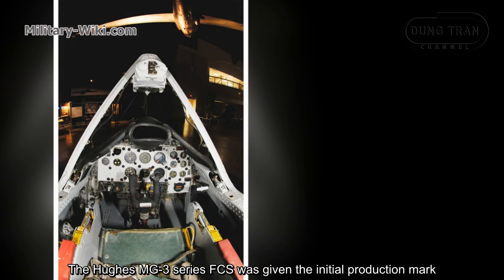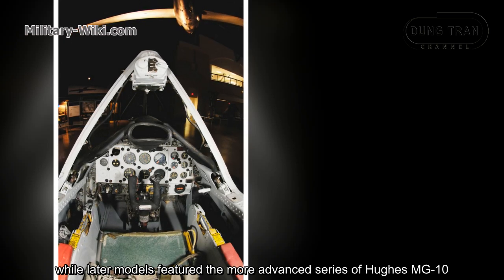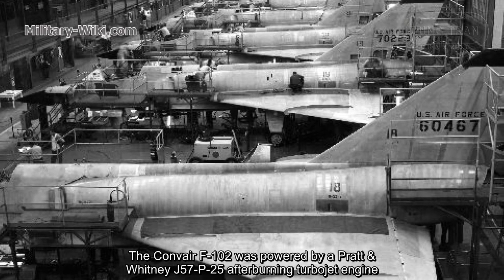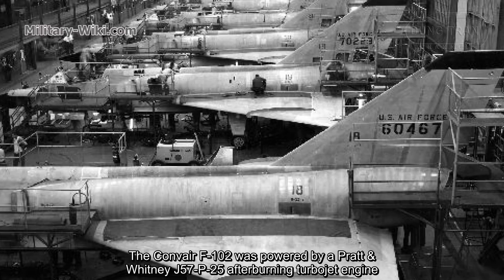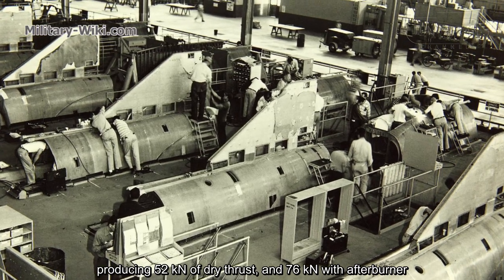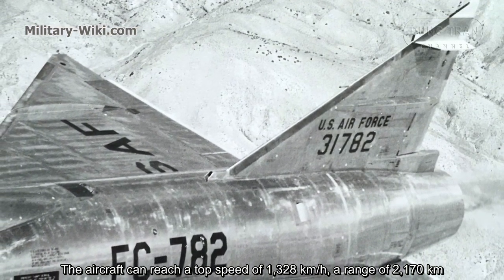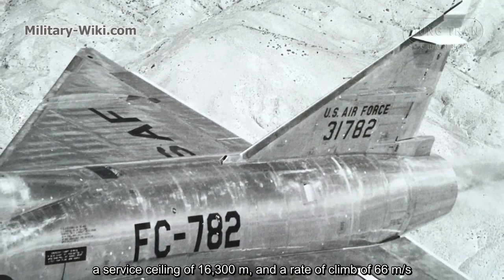The Hughes MG-3 series fire control system was fitted to initial production marks, while later models featured the more advanced Hughes MG-10. The Convair F-102 was powered by a Pratt & Whitney J57-P-25 afterburning turbojet engine, producing 52 kN of dry thrust and 76 kN with afterburner. The aircraft could reach a top speed of 1,328 km/h, a range of 2,170 km, a service ceiling of 16,300 m, and a rate of climb of 66 m per second.